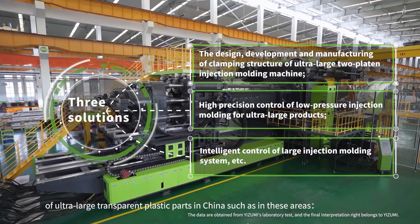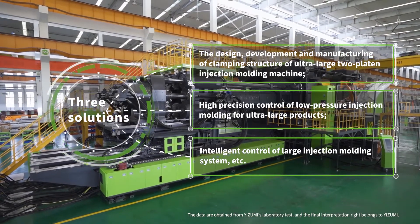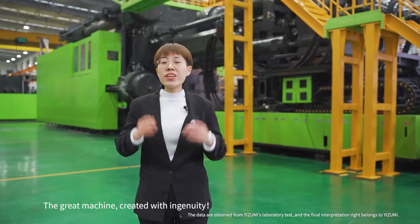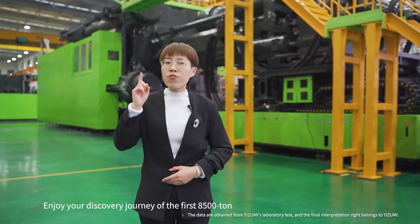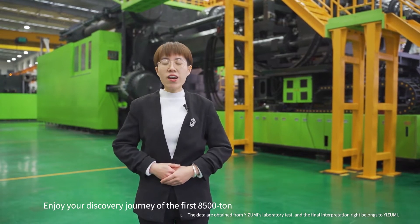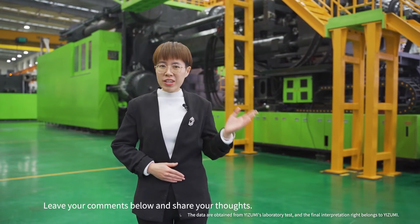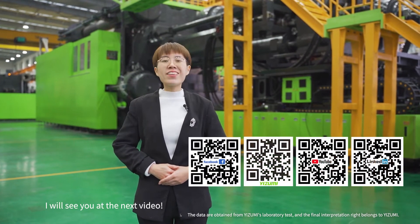This great machine, created with ingenuity, is the first 8500-ton ultra-large two-platen injection molding machine in China. Enjoy your discovery journey — leave your comments below and share your thoughts. See you in the next video.